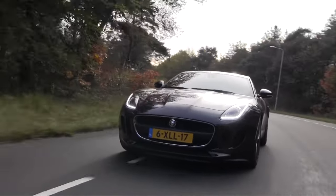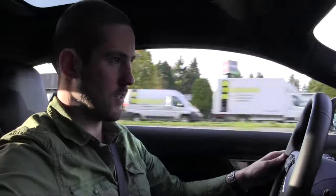Nu weten we dat Jaguar er heel veel werk van heeft gemaakt om hier een goed geluid uit te krijgen. Maar ze kunnen het nog erger maken, want ze hebben een knopje hier. Als je die indrukt, dan... En dan eenmaal doen we het ook. Zo.